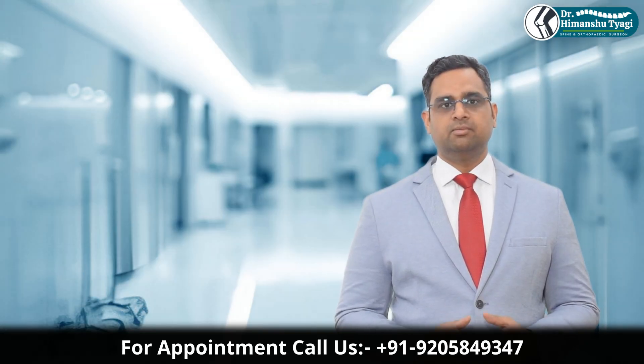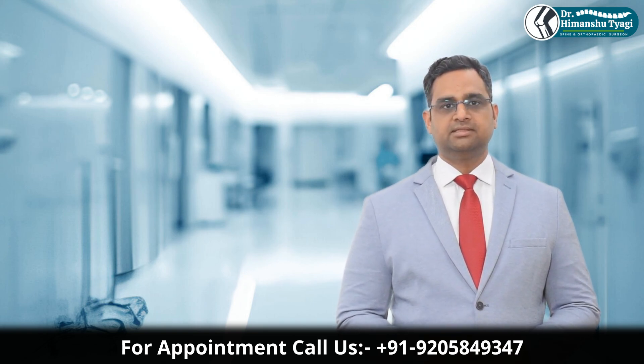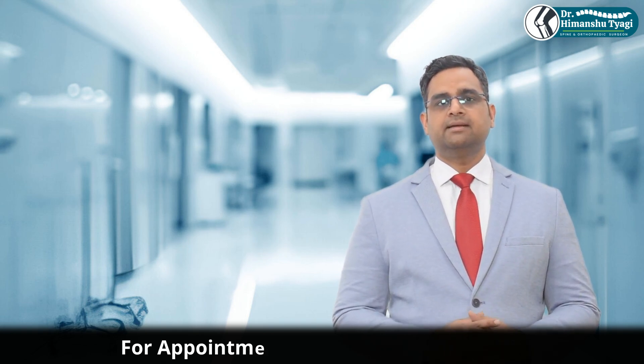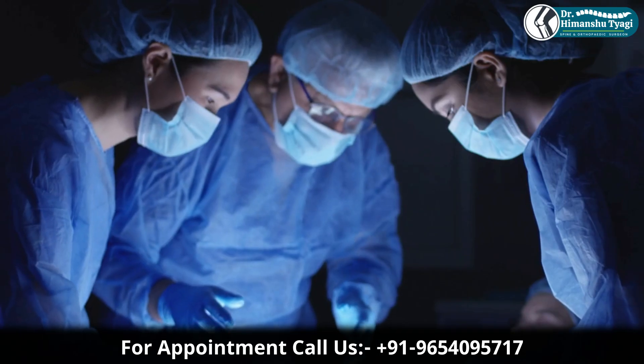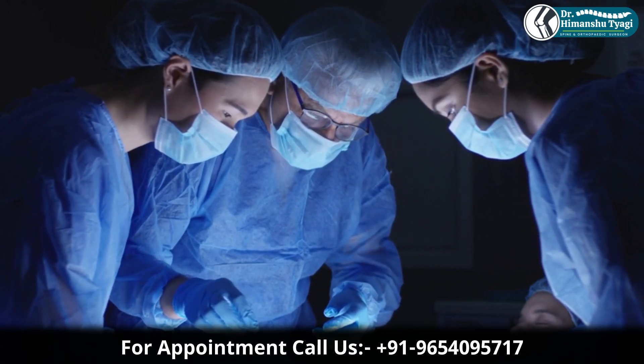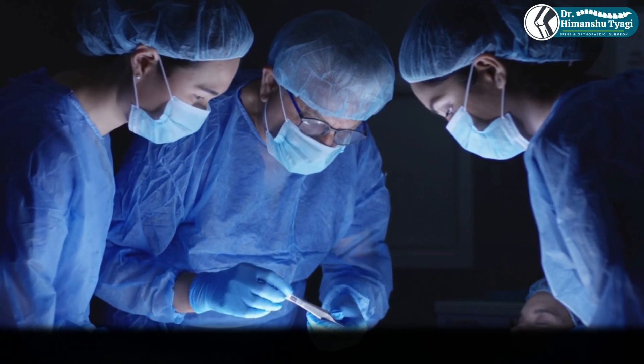Surgery is considered only if the osteochondroma is growing too fast, painful, pressing on nerves or vessels, causing deformity, causing cosmetic deformity, or interfering with joint movement. Surgery involves excision of the tumor — removing the bony outgrowth along with the cartilage cap. It's usually a simple procedure.